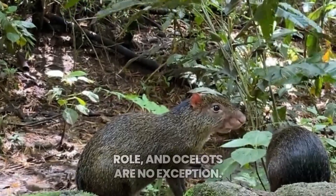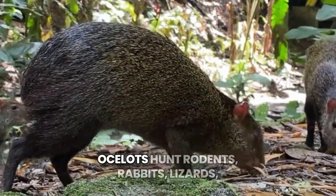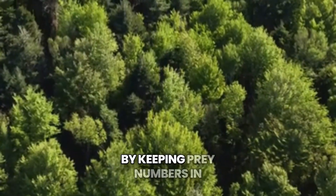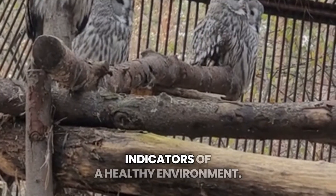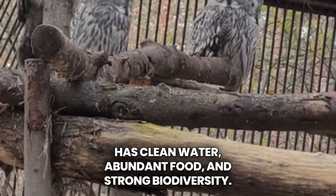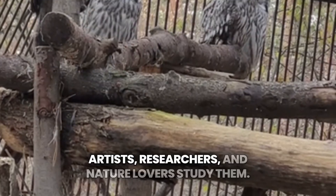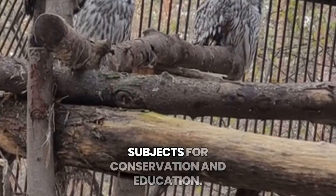Every creature in the wild plays a role, and ocelots are no exception. As skilled predators, they help maintain balance in the ecosystem. Ocelots hunt rodents, rabbits, lizards, and other small animals. Without them, these animals would reproduce too quickly, disrupting the natural food chain. By keeping prey numbers in check, ocelots help forests thrive. Scientists see ocelots as important indicators of a healthy environment. If ocelots are present, it usually means the land has clean water, abundant food, and strong biodiversity. Their absence can signal habitat damage or wildlife decline. Beyond their ecological role, ocelots are admired for their beauty and behavior. Artists, researchers, and nature lovers study them. Their unique spotted coats and secretive lifestyle make them fascinating subjects for conservation and education.